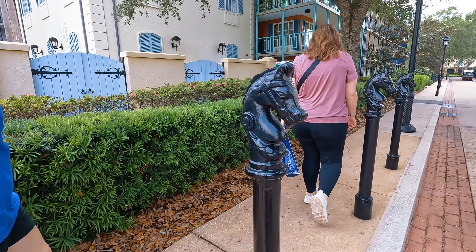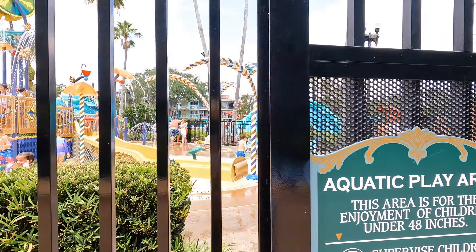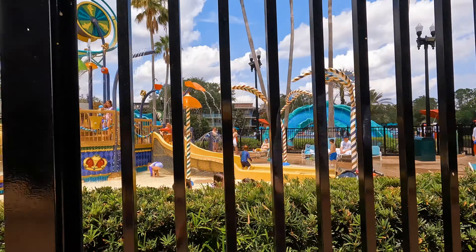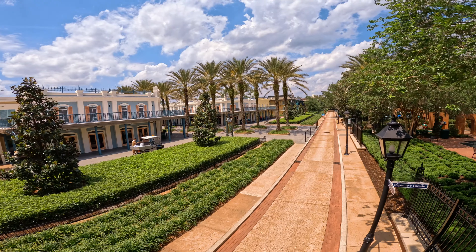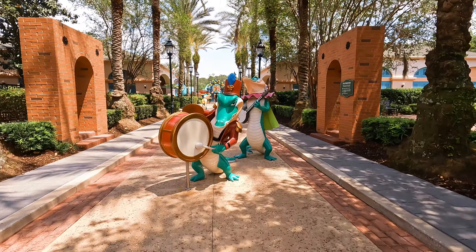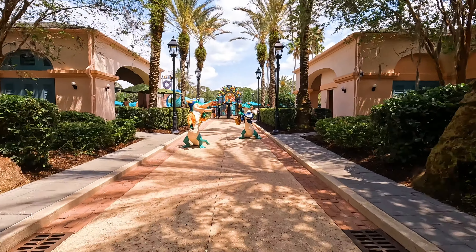There were horse hitching posts just as you would see in New Orleans all over the property, and as energizing, colorful, and fun as the jazzy Cajun pageantry was to visit, I really felt like I was miles from a theme park. The French Quarter was quiet, carefree, and serene with its beautiful landscape. Even though it was hot, it was so nice to just stroll around because it was so peaceful.